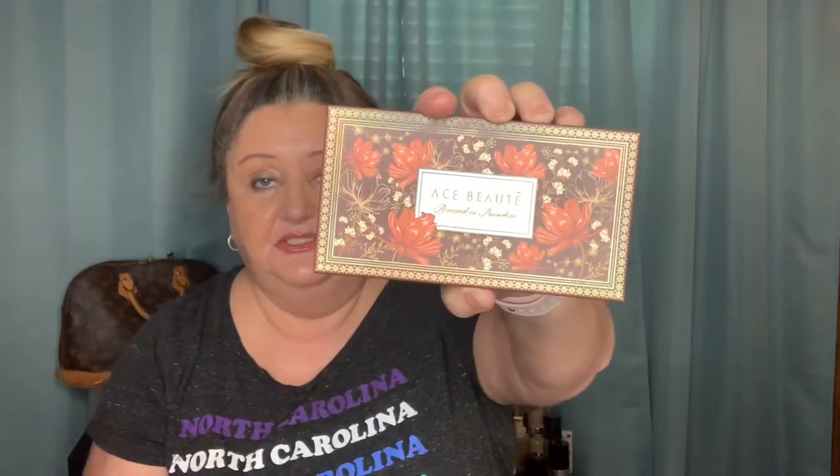Next thing we got is a palette — I thought it was a blush palette, but it's actually a bronzer palette. This is from Ace Beauty. Pretty box, looks like fall. I've been on a bronzer kick so that fits right into my line. Those two shades are the ones I'd go for. I kind of like that deep one especially — I might like it as eye shadow too, because you could use these as eye shadows as well. So I'm happy with that.